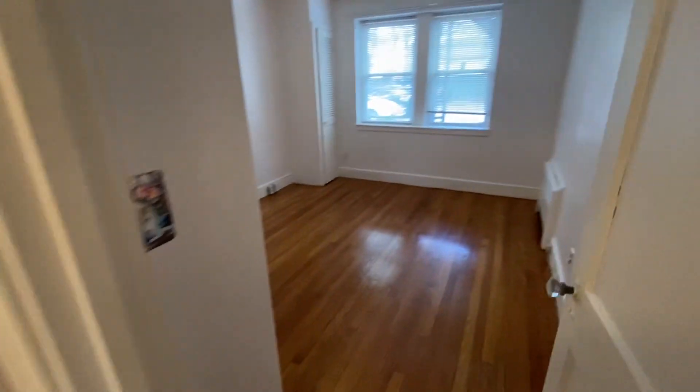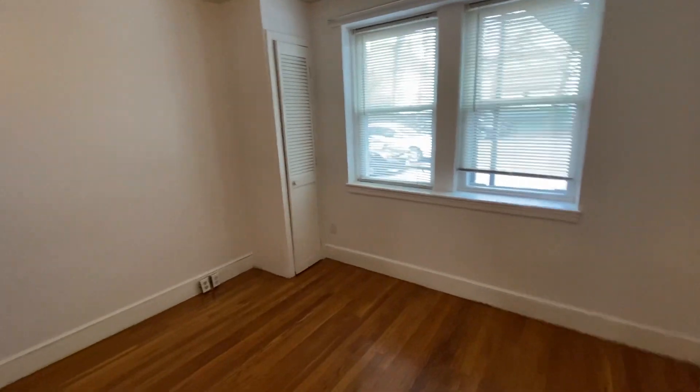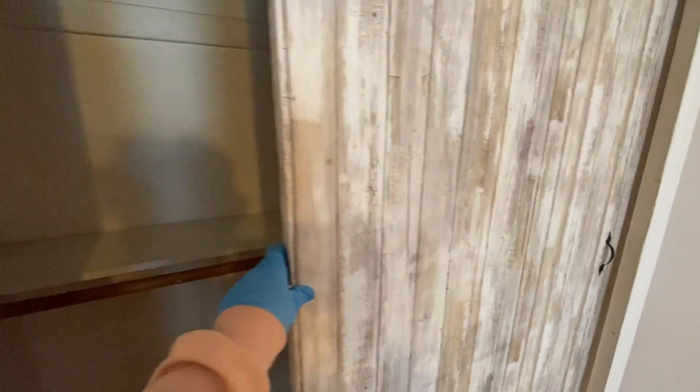And then your bedroom, which is a very good size — could fit a king in here if you had to. Nice big closet with cool doors, and it has some built-ins.